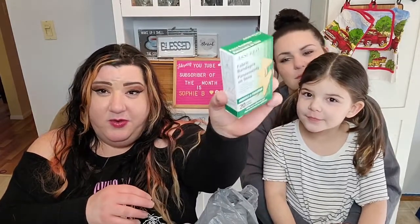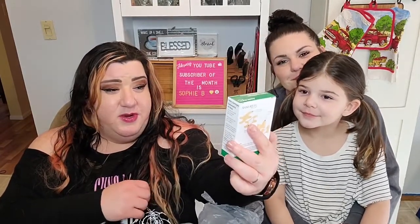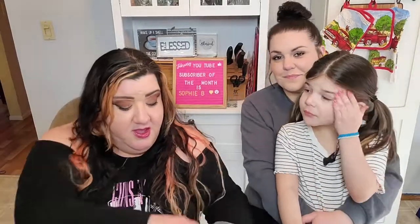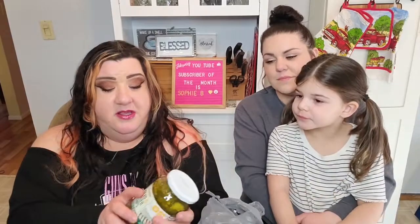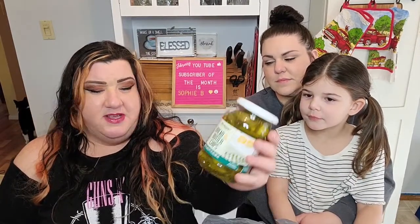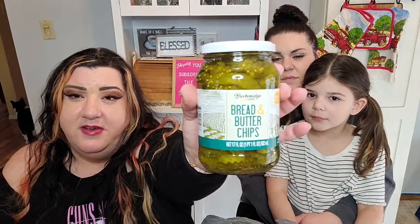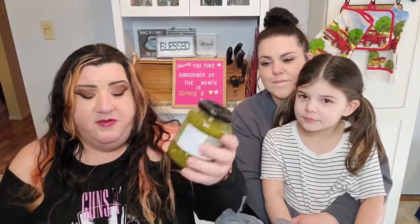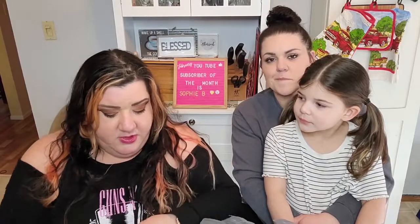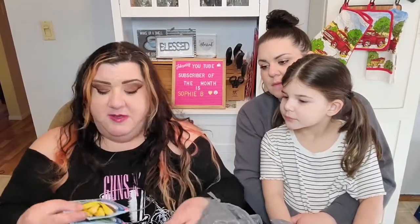I just needed some band-aids — nothing too exciting. There are 20 of these and they are the knuckle and fingertip kind. I picked up some bread and butter chips — a 17 fluid ounce jar — and also some Pompa brand sweet relish, which is a 12-ounce jar.